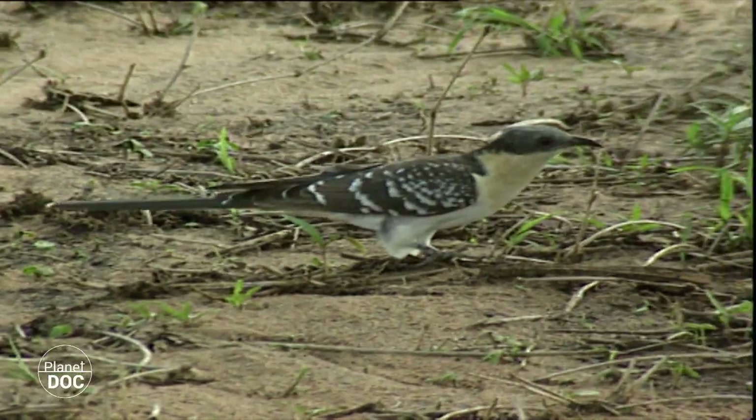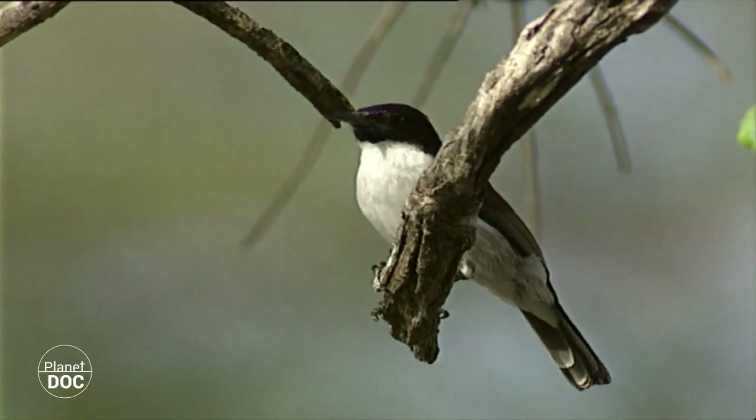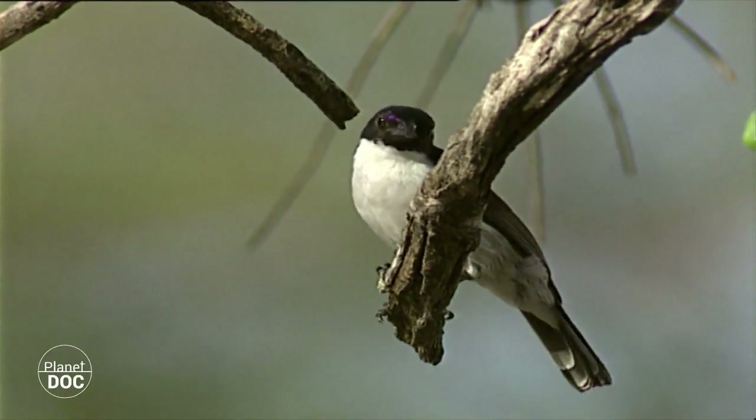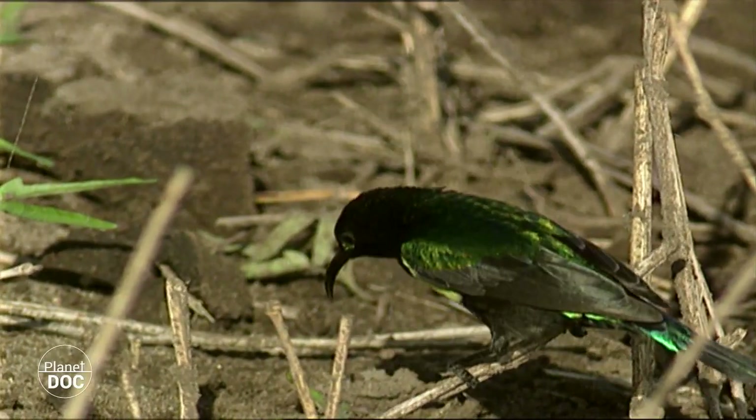With the arrival of the rains, thousands of winged termites leave their nests to found new colonies. This is the long-awaited moment for the park's birds, which congregate around the little earth mounds and feast on the termites.